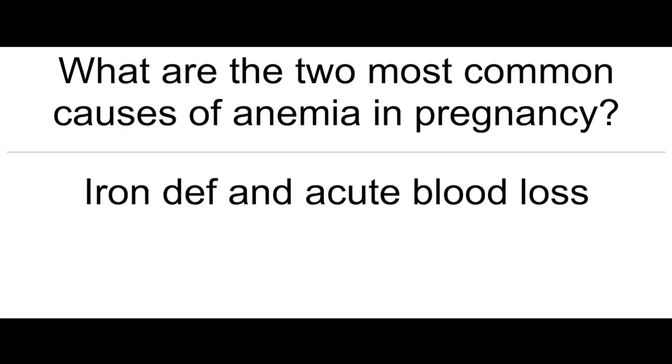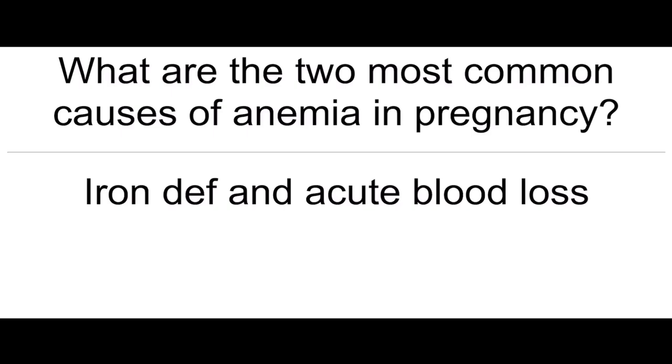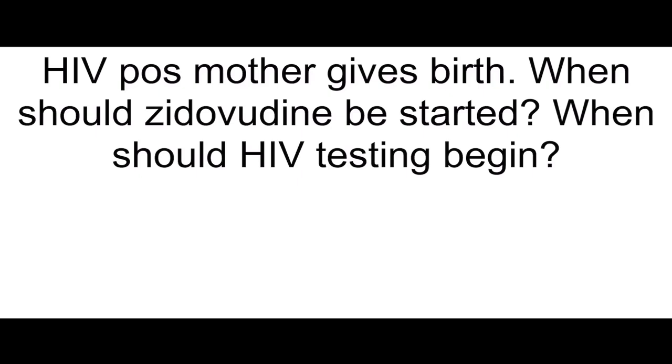What are the most common causes of anemia in pregnancy? Iron deficiency and acute blood loss. HIV-positive mother gives birth — when should zidovudine be started? When should HIV testing begin? Immediately, within 24 hours of life.